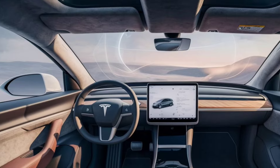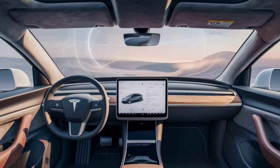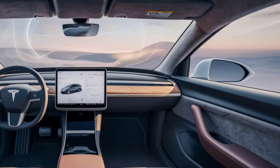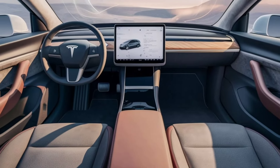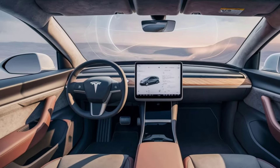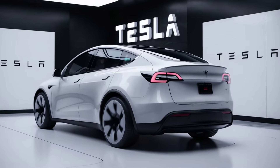Infotainment system: The centerpiece of the interior is the 15-inch touchscreen, which controls everything from navigation to entertainment. The Model Y also offers premium audio, video streaming, and gaming, making every journey enjoyable.